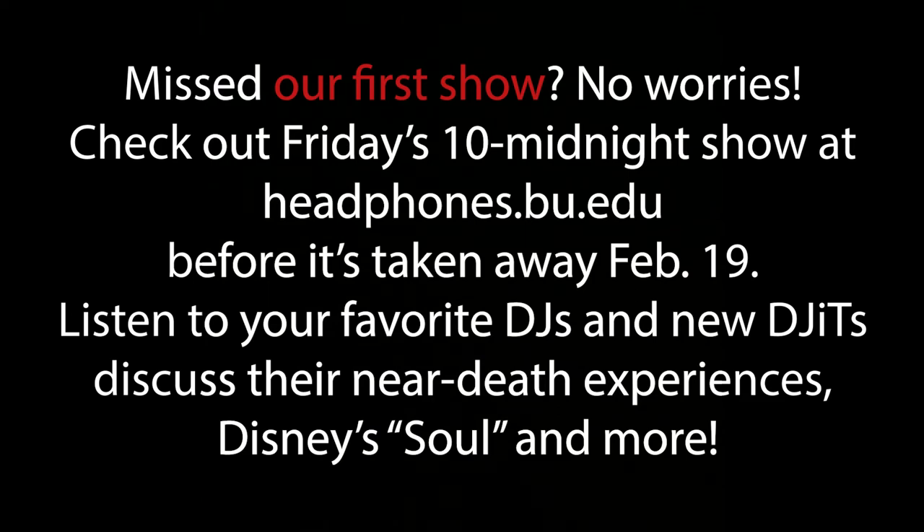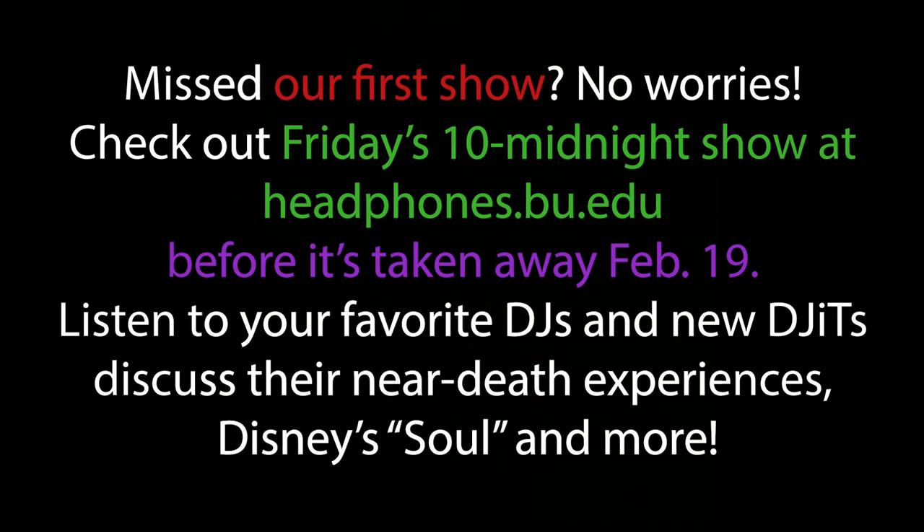The what: the show that's up on the site. The when: available to listen anytime in the next two weeks. The where: the station's website. The why: all the cool stuff I mentioned I was talking about.